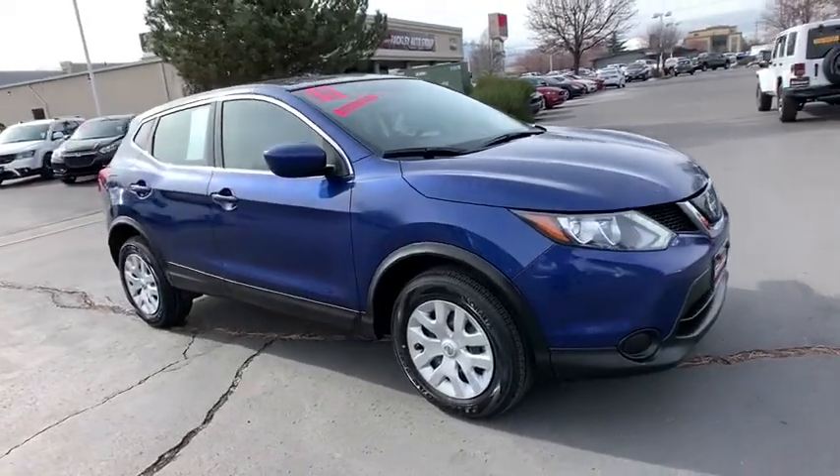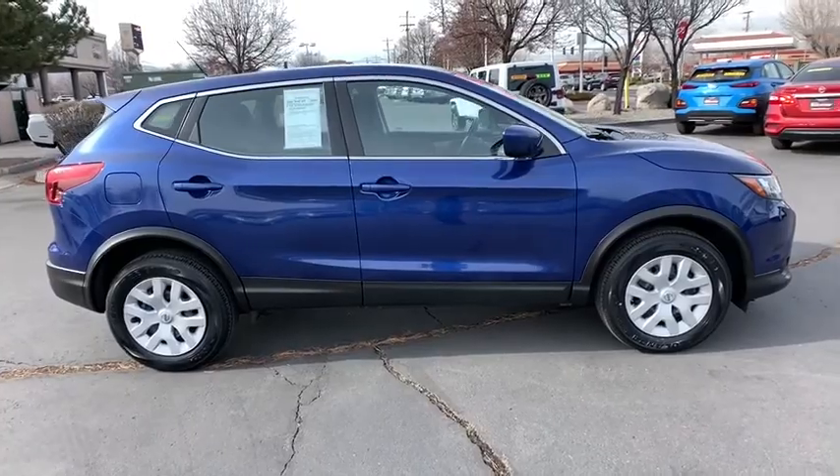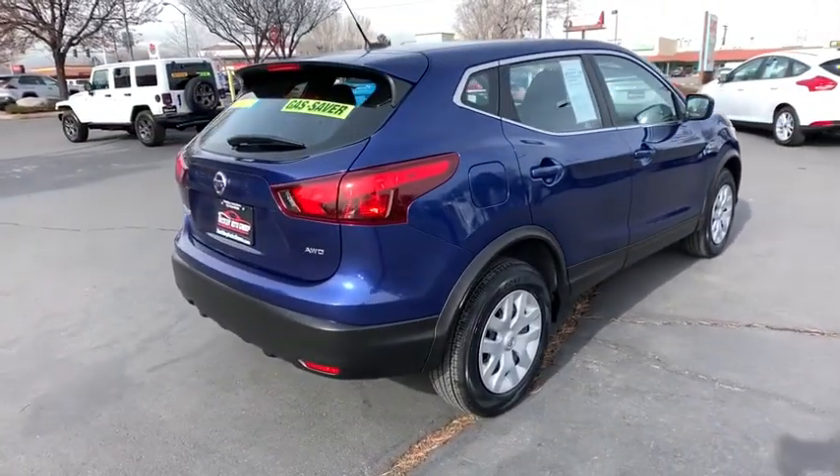Looking for the right vehicle? Check out the 2018 Nissan Rogue Sport. The Nissan Rogue Sport is a subcompact SUV that provides all the functionality.